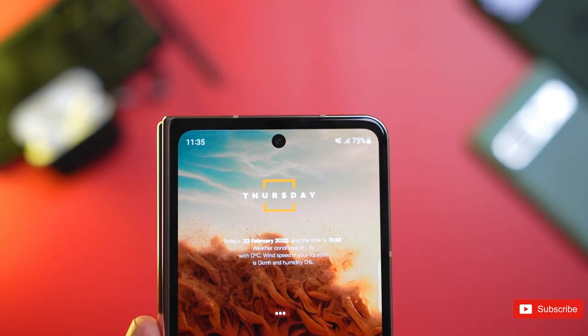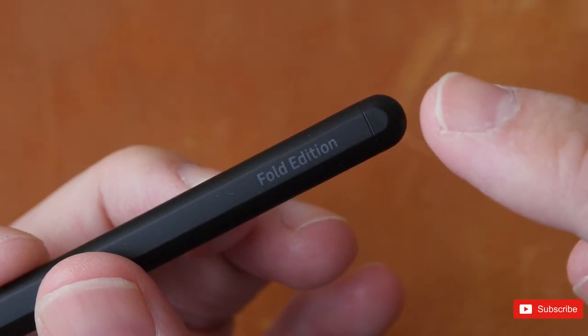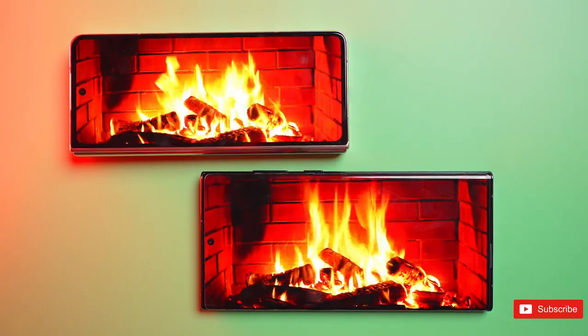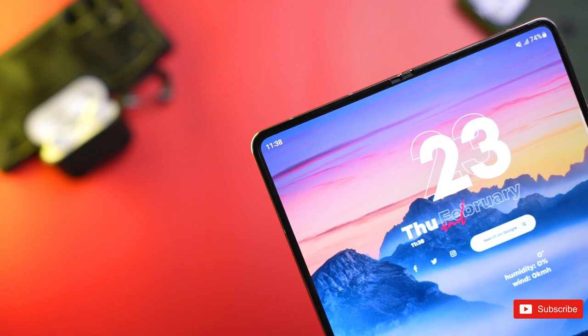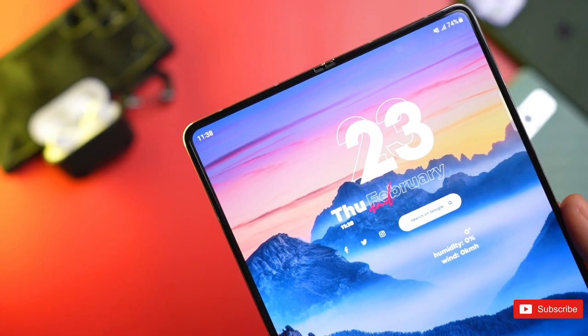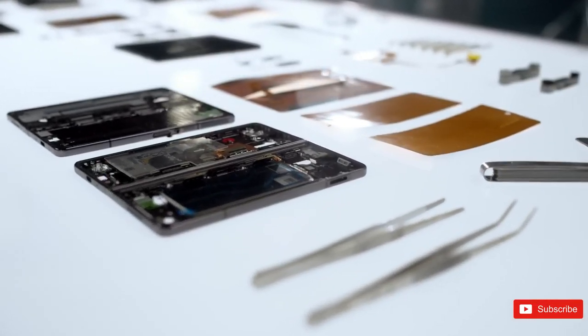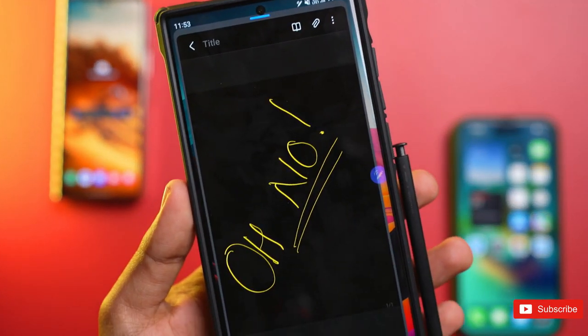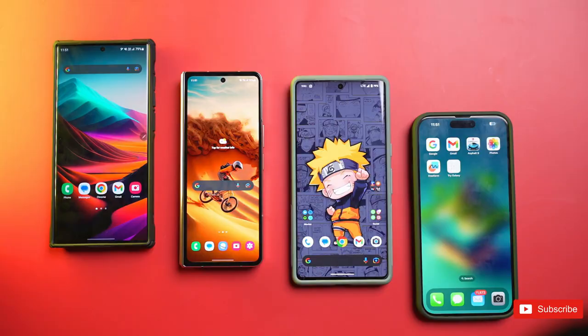Samsung has almost perfected the foldable phone over the last few years, and its upcoming Samsung Galaxy Z Fold 5 is expected to be even better than the current models in its flagship foldable range. We're not expecting to see the device until quite late in 2023, so there aren't too many rumors about just yet, but we have heard a few tidbits along with information on the phone's possible release date and price.